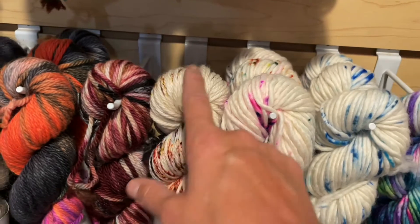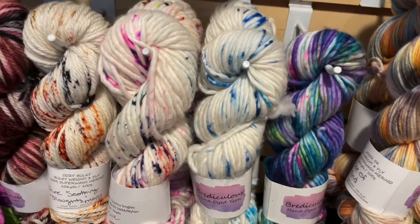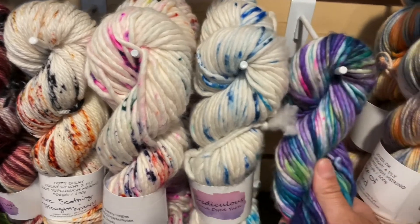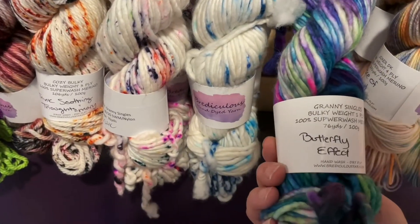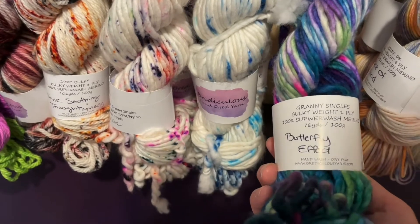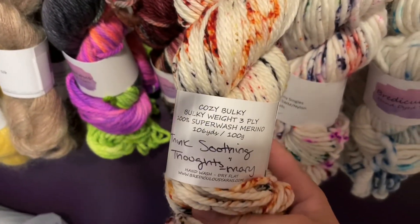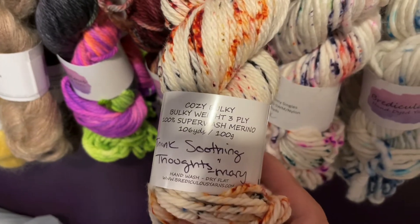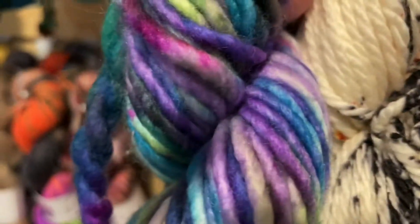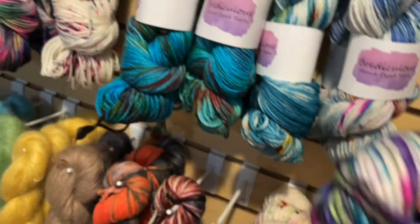There are two bases in the chunky: the cozy bulky and the granny singles. The granny singles are thicker than the cozy bulky so you'd use a bigger needle. The granny singles give you 76 yards per 100 grams, and both the granny singles and cozy bulky are $27 a skein in 100% superwash merino. The cozy bulky is 106 yards and is a three or four ply, whereas the granny singles are a single ply.